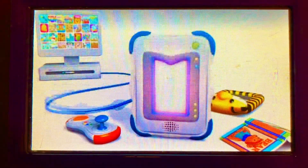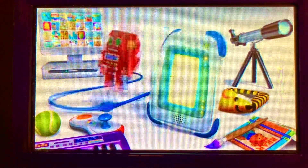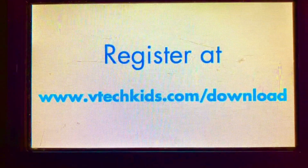Please check back often, as new apps are being added all the time. Ask a grown-up to help register your tablet to take advantage of the fun. Register at www.vtechkids.com/download.